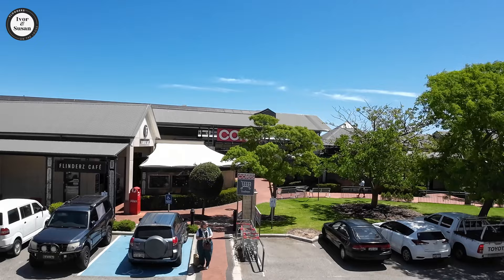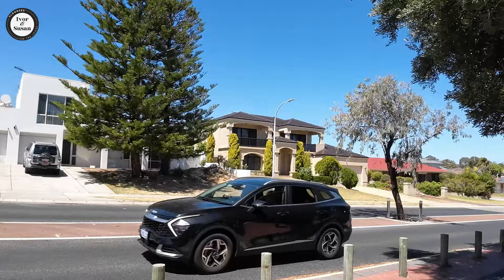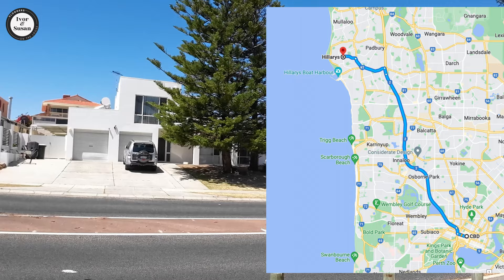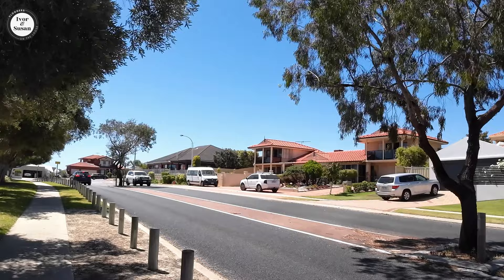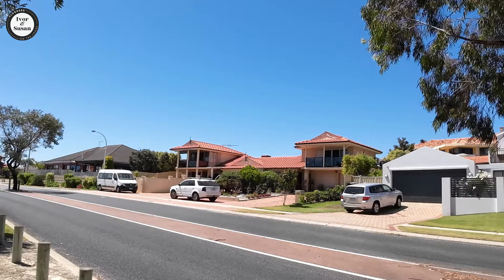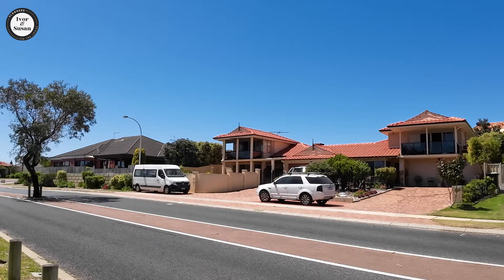In front of it is a row of olive trees. The shopping centre is actually hidden from the road and from those houses across the road. Now Hillary's is about 21 kilometres north of the Perth CBD. It's a coastal suburb with about 10,800 people, built over an area of 6.3 square kilometres. So there are quite a few more residents here than the suburb we're comparing it to.